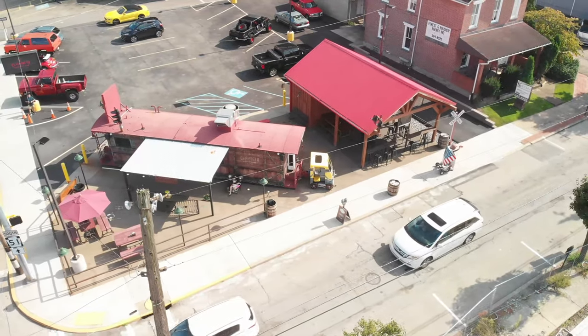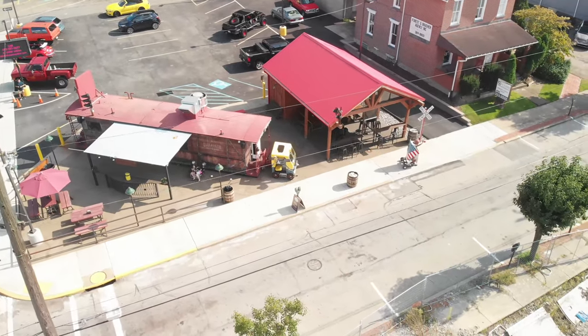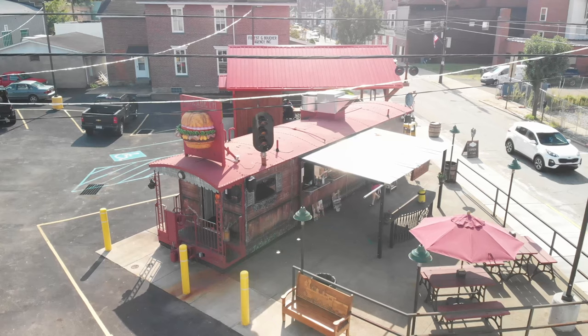My girlfriend and I had their Angus burgers and fries, and I have to tell you, it was one of the best burgers I ever had. They have a great menu, affordable prices, and a really unique environment, and really nice people working there.